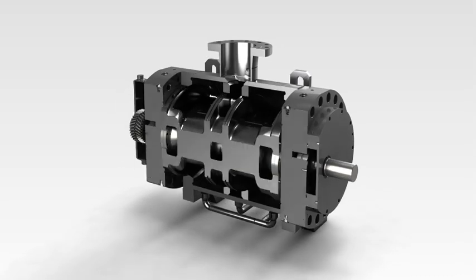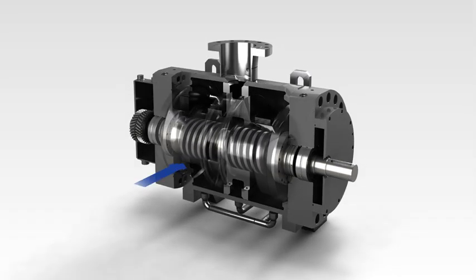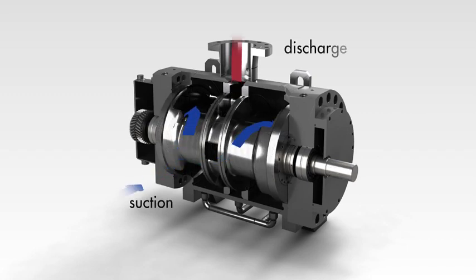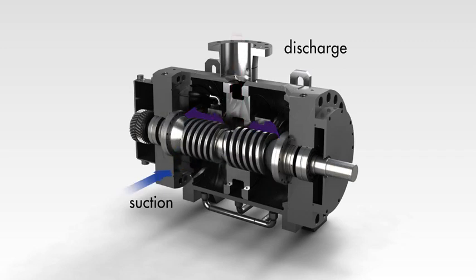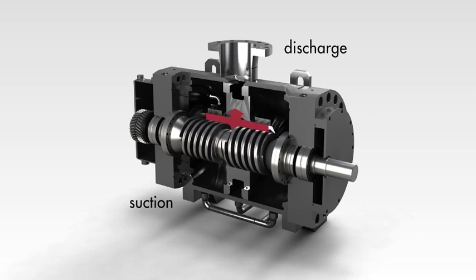The pumping fluid enters through the suction flange into the pump casing and is equally distributed to both inlet chambers of the screw profiles. These move the fluid axially with minimum pulsation towards the pump discharge.